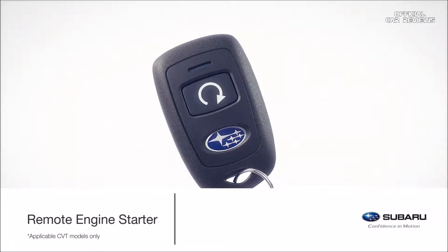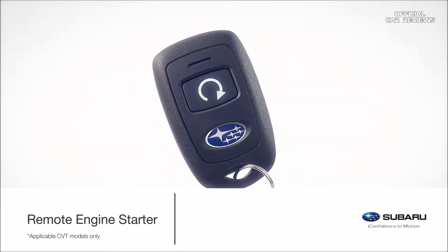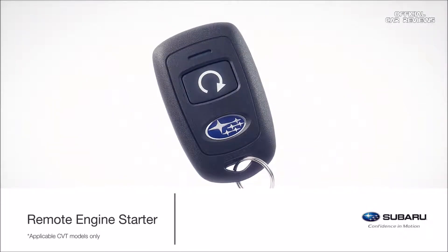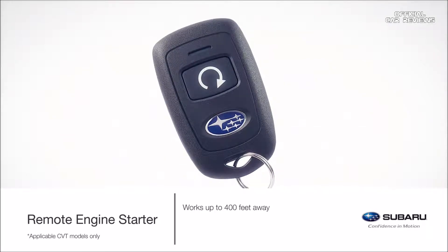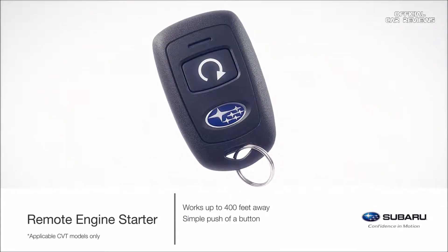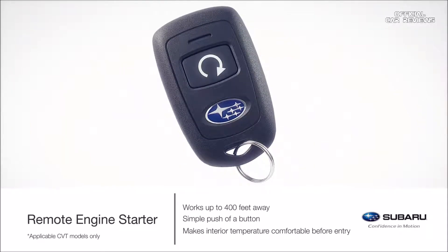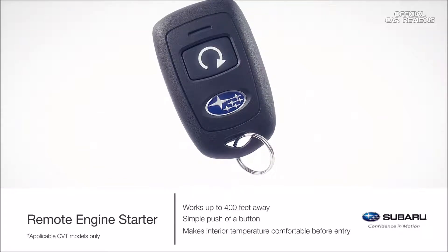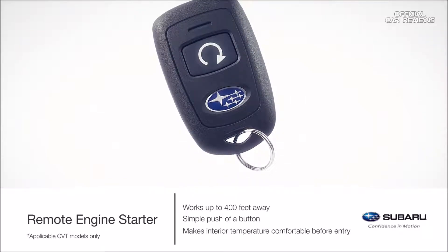Warm up or cool down the Crosstrek before you even get in it with a remote engine starter. This convenient accessory allows the vehicle to be started from up to 400 feet away simply by pushing a button, so the climate control system has time to make the interior more comfortable before entry. The push start remote engine starter works in conjunction with the keyless access and start system.